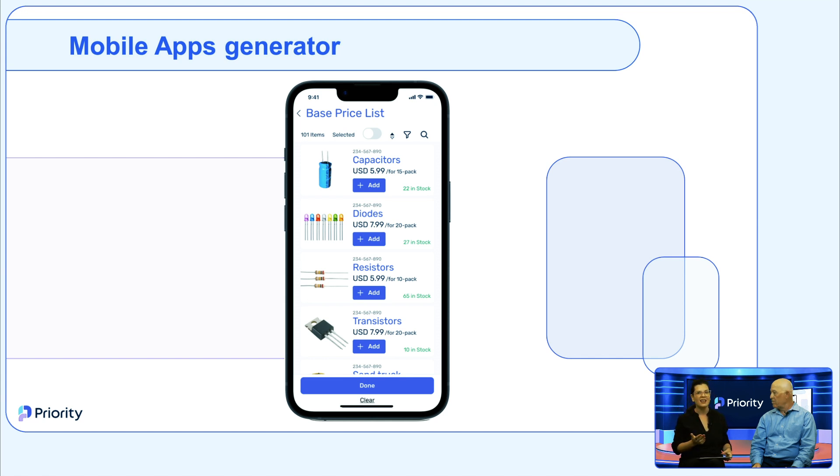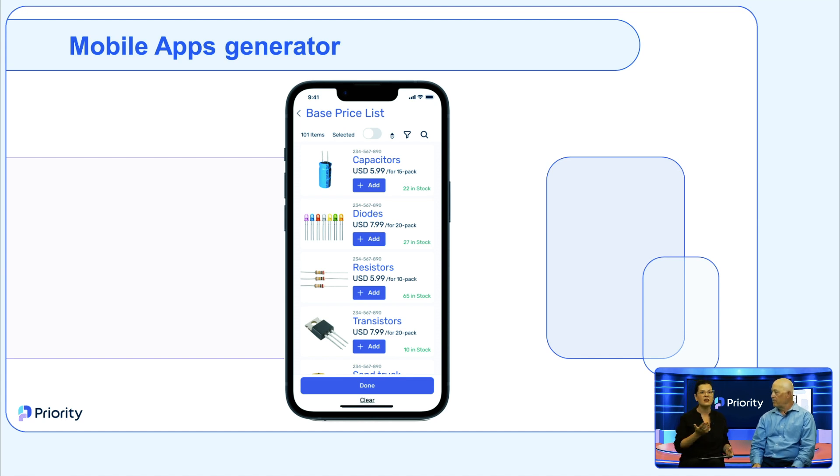Both the mobile and the portal share the same database as the system — just a different UI. So they fully comply with all your business logic, rules, and privileges. You don't need to define them separately — everything you define on the desktop reflects across all apps and portals.